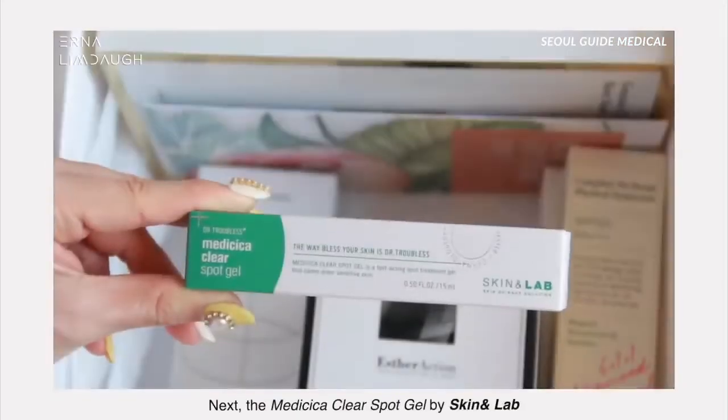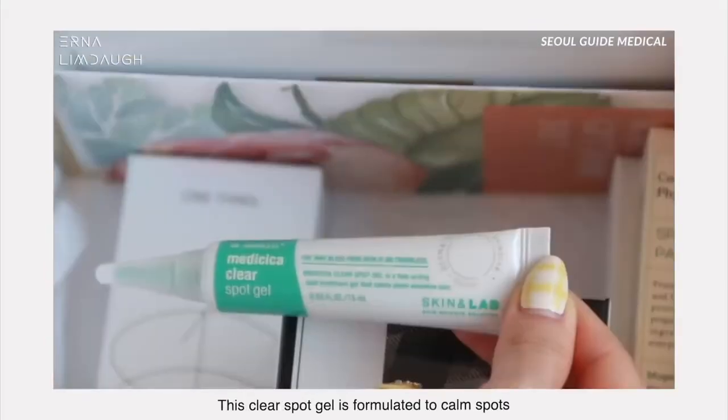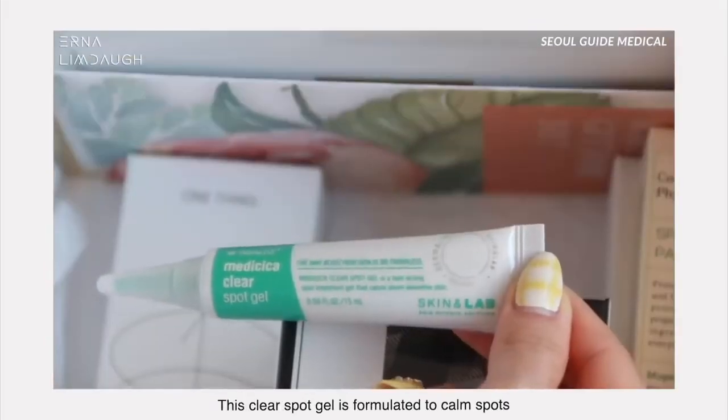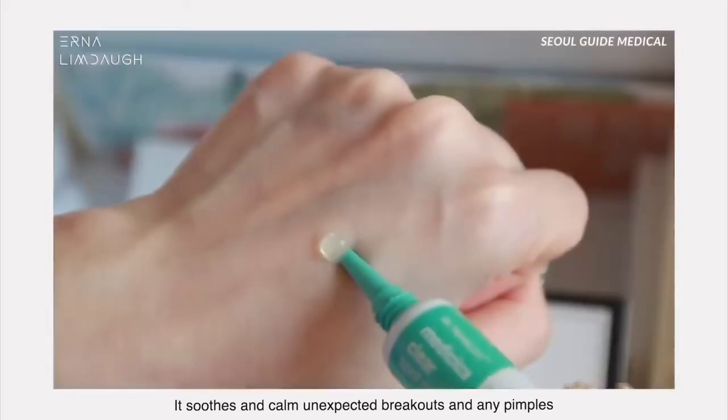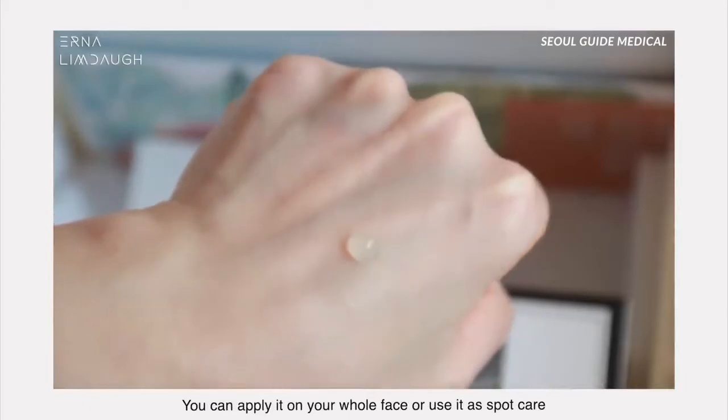The next item is the Medica Clear Spot Gel by Skin and Lab. This clear spot gel is formulated to calm spots — it soothes unexpected breakouts or any pimples. You can apply it on your whole face or use it as spot care.